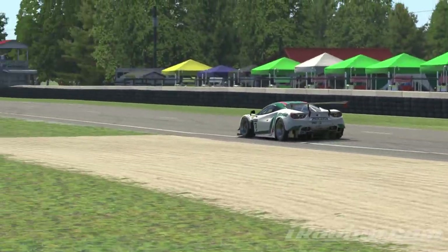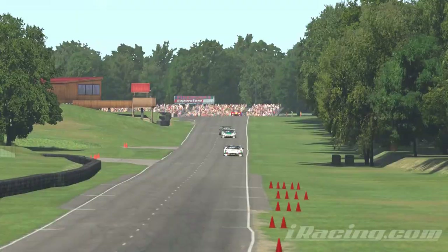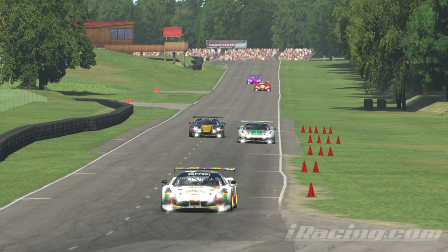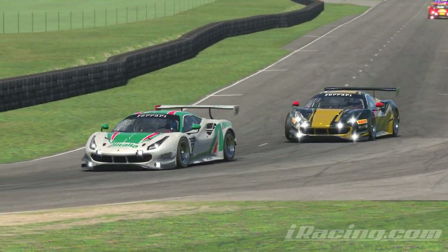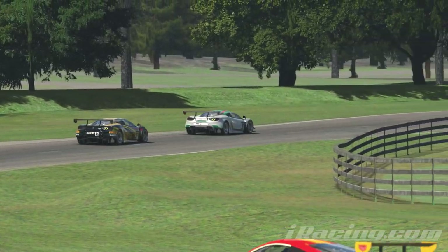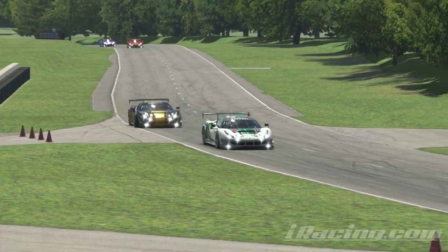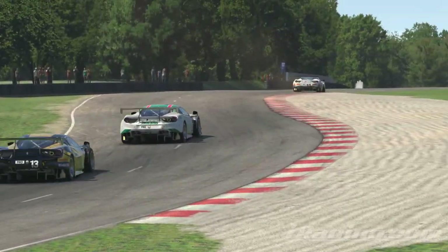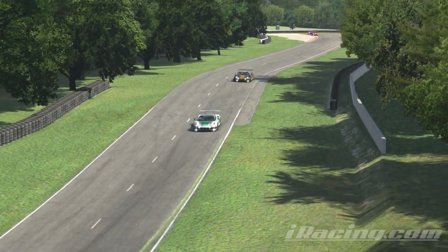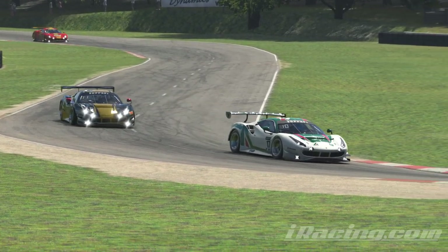Equally, the more I race the more value — quote unquote — I get for my spend, and assuming several years of using the service regularly, that does become a valid perspective to take. The quality of the content, especially the tracks, is excellent in most cases — best in class across all of sim racing in my opinion — and the scale and reliability of the online servers is also unparalleled. However, let's also be clear: these purchases are tied to my subscription. To use them I must have a live subscription, which means an ongoing cost even without new content purchases, which is why some people I know refer to iRacing as iRenting or even iRansom.